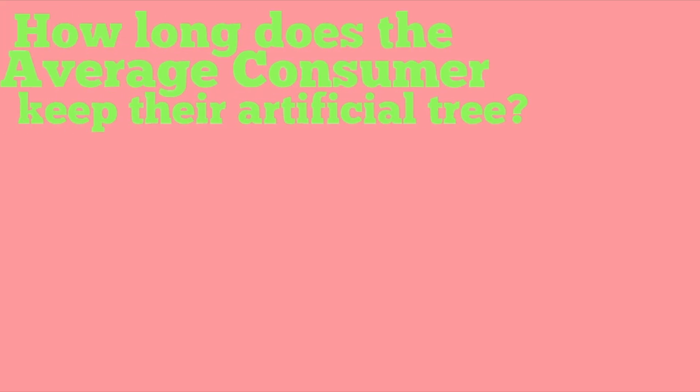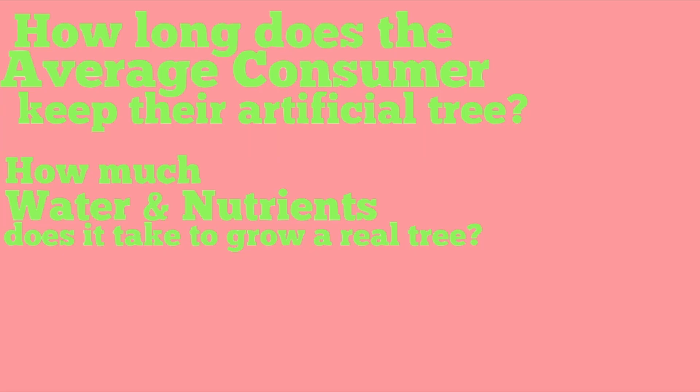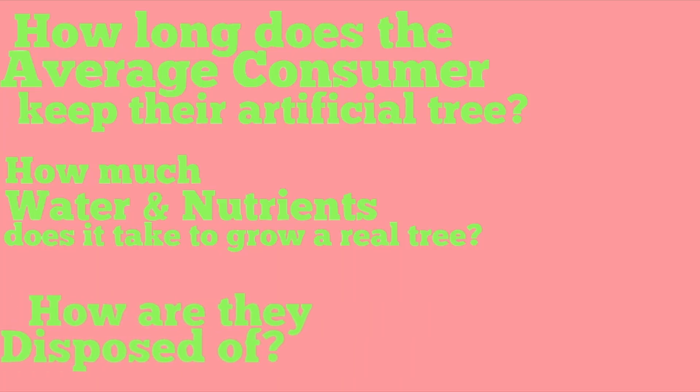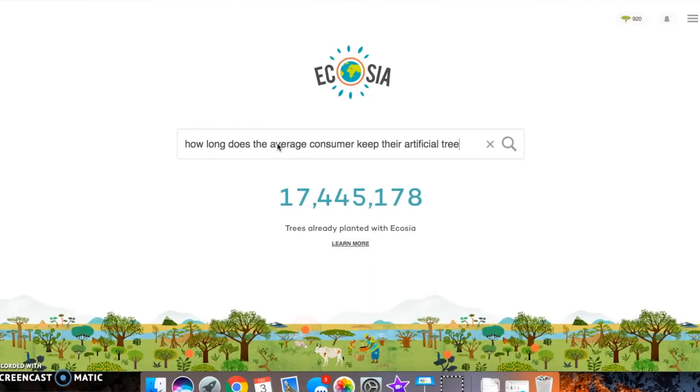However, if an artificial tree is able to last your whole lifetime, then maybe that is the more sustainable option — it's one impact, one time, and then it's always there. So that was my first question: how long does the average consumer keep a fake tree? My second question was how much water and nutrients does it take to produce a real tree? And my third question is how are each of these things disposed of once their life is done? The numbers are not super solid — there aren't many concrete studies on this topic.